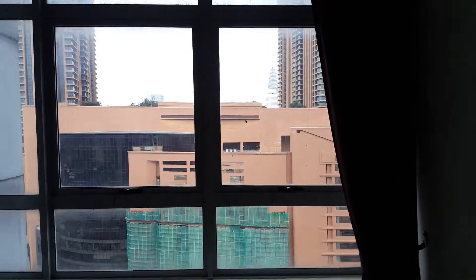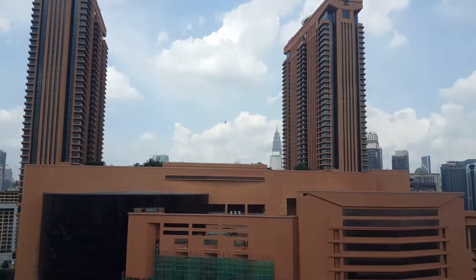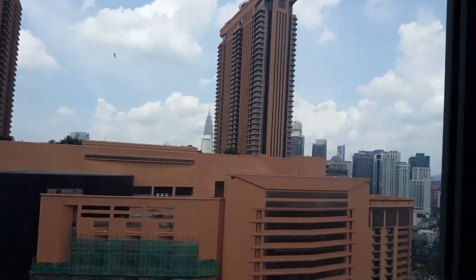It's a very nice view — you can see the KLCC and Times Square view from here.